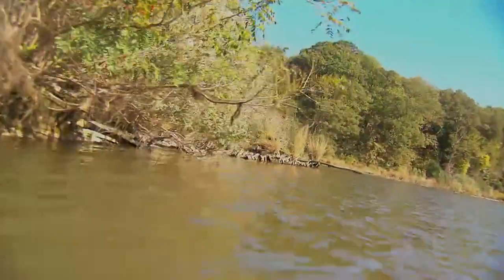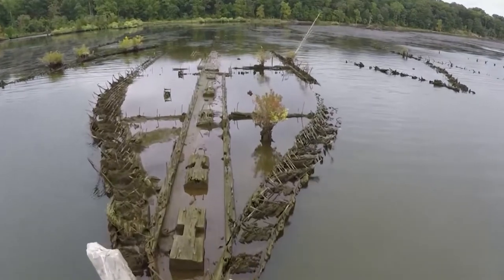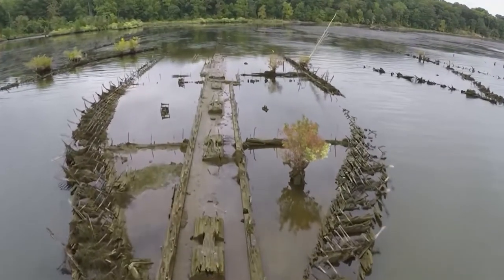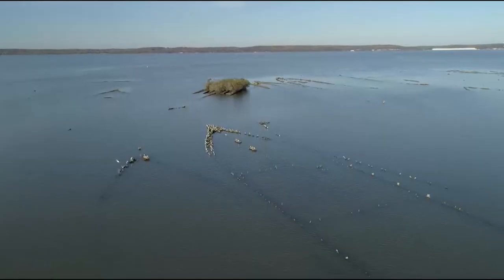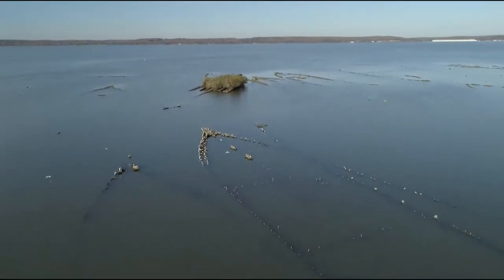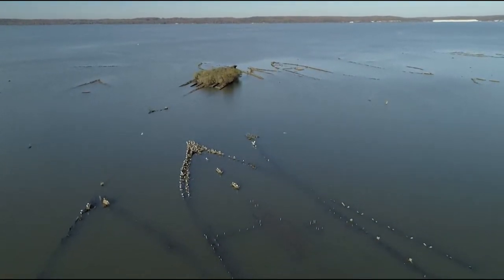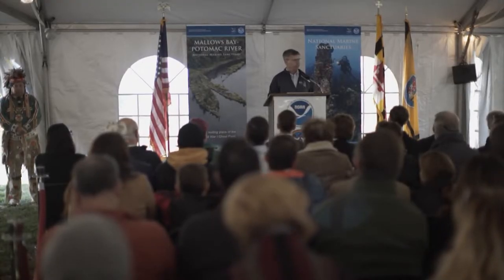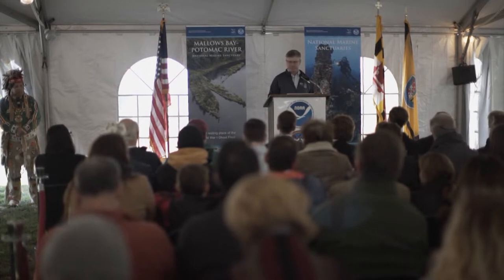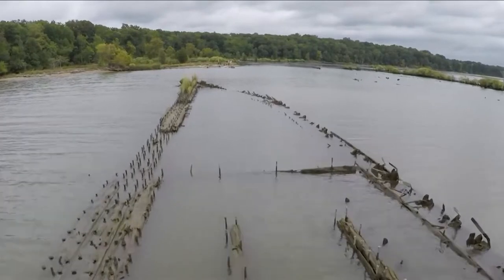World War I is not an era of which we have a lot of sites remaining, and to have them right here in Maryland, so close at hand — they're not miles out at sea, they're not hundreds of feet deep, they're accessible to the public. And in 2019, the National Oceanic and Atmospheric Administration, NOAA, gave this unique destination its due, designating Mallows Bay Potomac River as our nation's 14th National Marine Sanctuary.